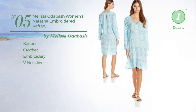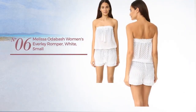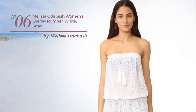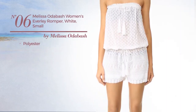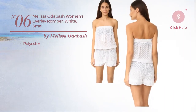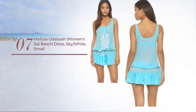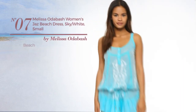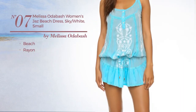Number six: crafted from polyester, available exclusively in white. Number seven: a beach dress made of rayon, available in two colors.